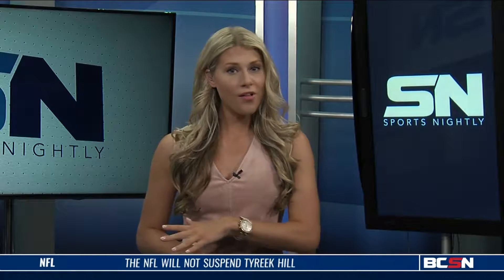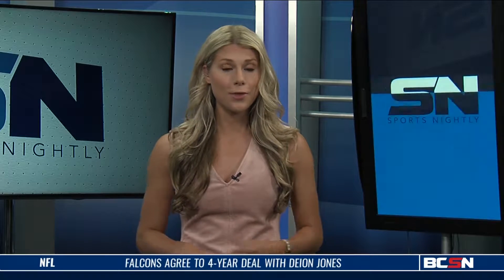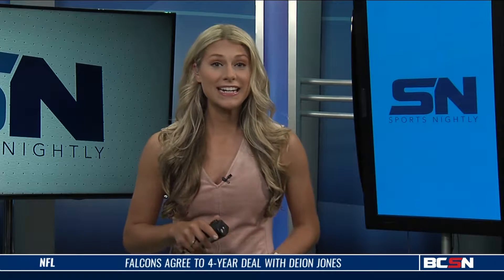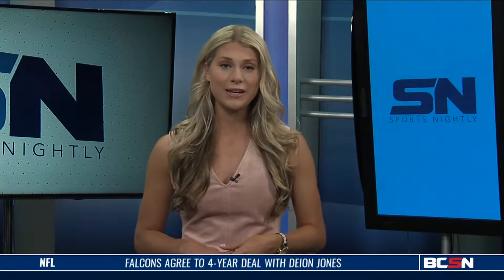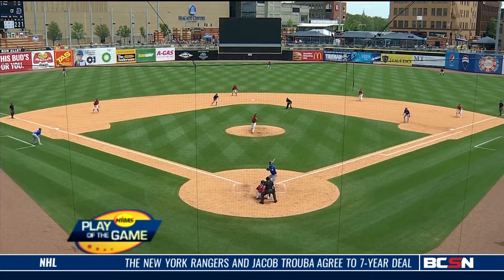Each and every week we sift through all of the Mud Hens highlights to bring you what we think is the best one. With just 42 games left in the regular season for the Mud Hens, time is winding down. Here is the Midas Touch Play of the Week, brought to you by Midas Auto Service and Tires.